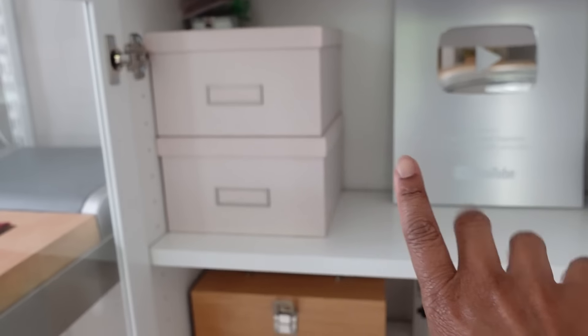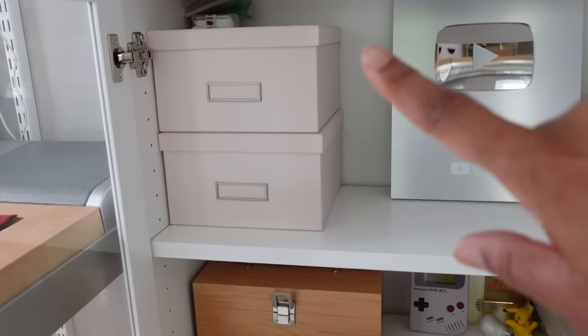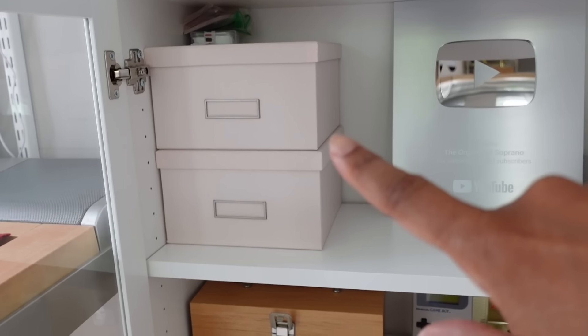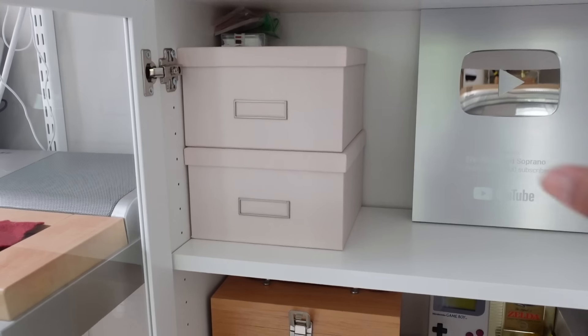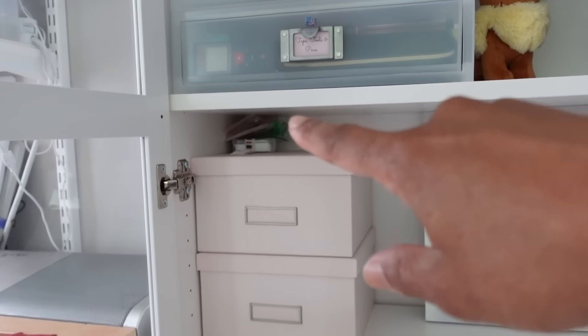Moving to the shelf above, I have even more nerdy stuff, believe it or not. This is Animal Crossing amiibo stuff, and Game Boy, Game Boy Advance, and 3DS paraphernalia inside both of these boxes. You don't want to look inside - it's kind of a mess. And there's some more amiibo stuff on top. That's the only really messy area over here.